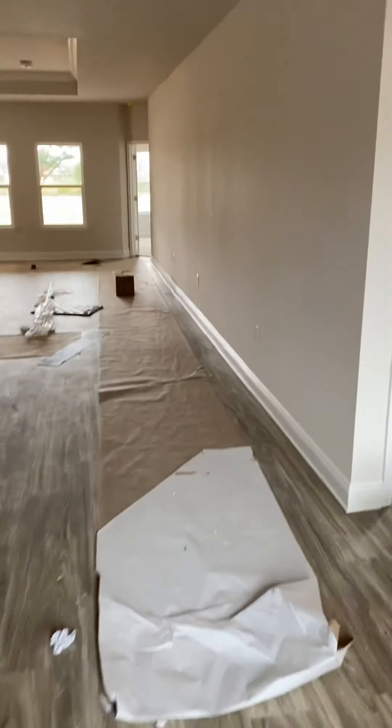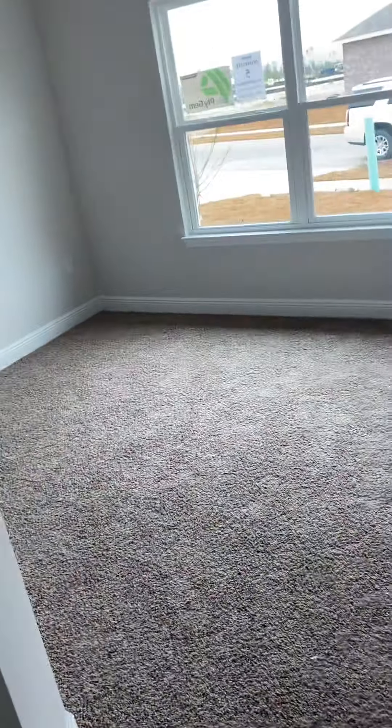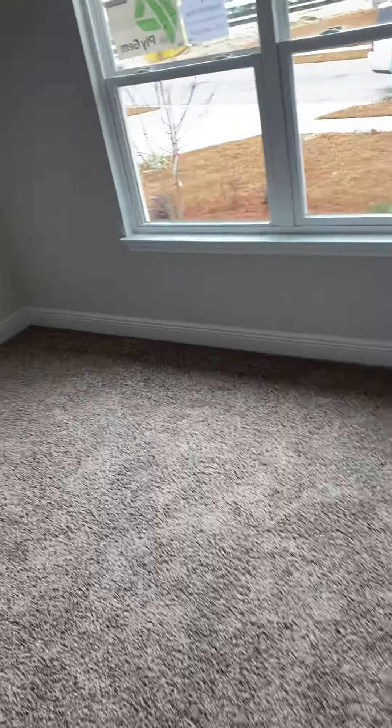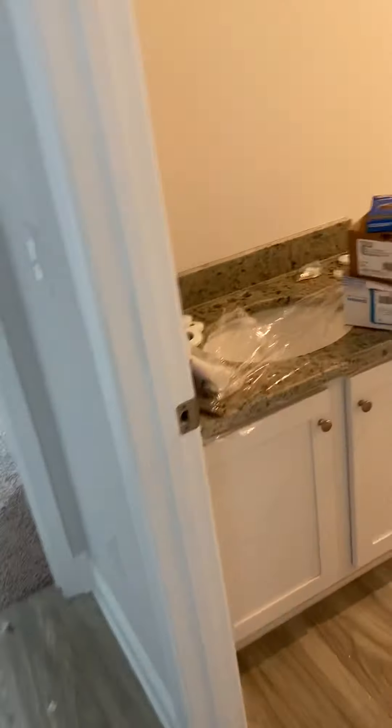Prairie door. Big, wide-open feel when you walk in. You have two bedrooms in the front and then a bathroom in between.